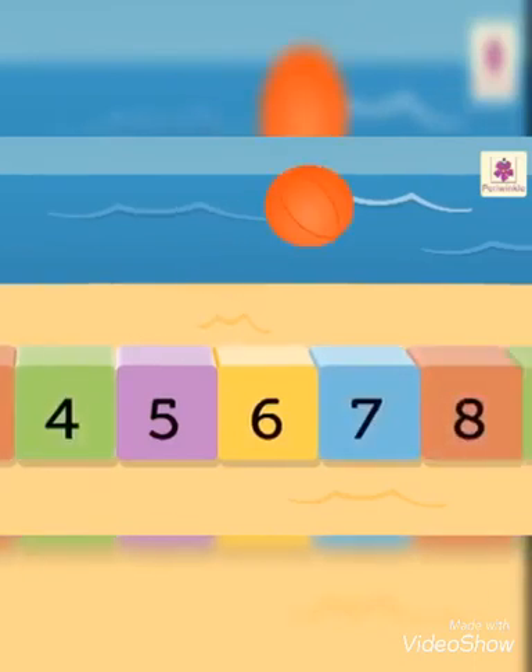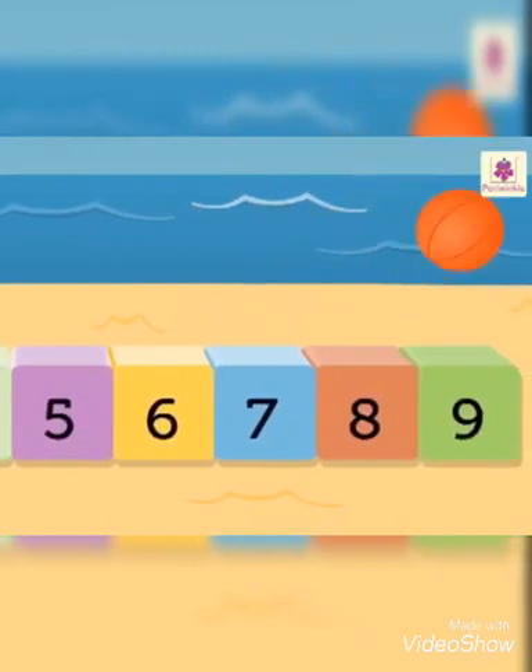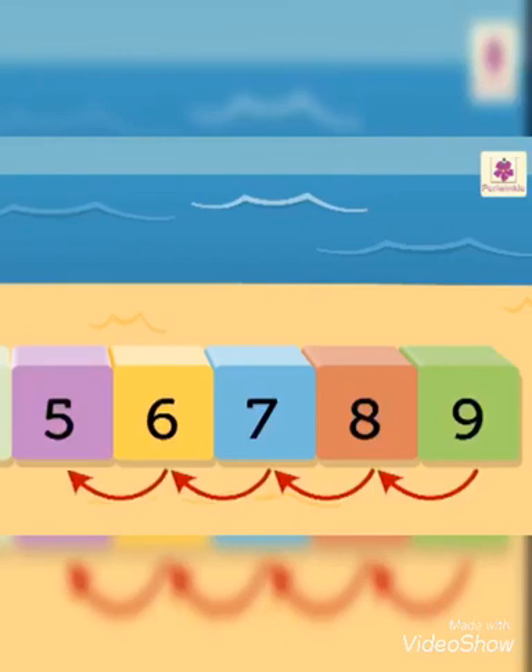Now look at the ball — it is on number nine. Let us see the immediate four numbers that come before nine. They are eight, seven, six, five. The numbers that come before are always smaller than the given number.